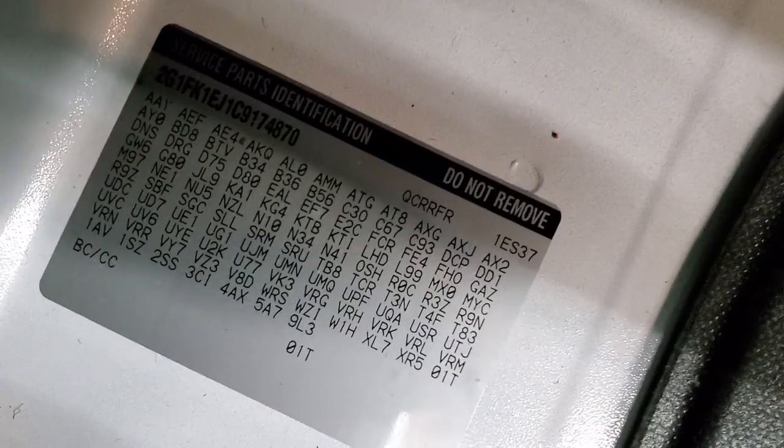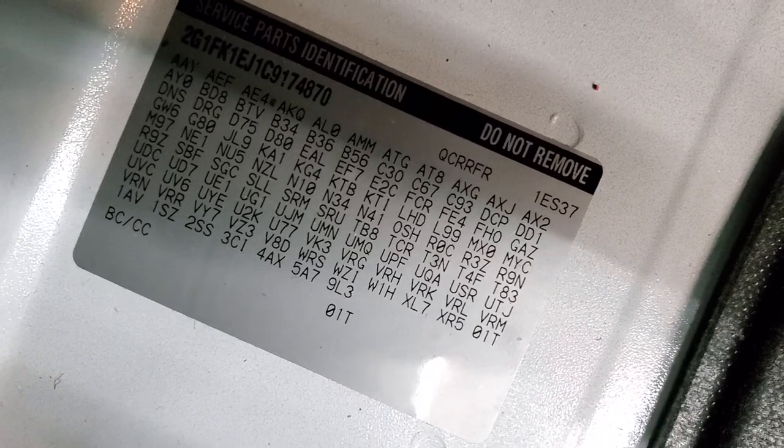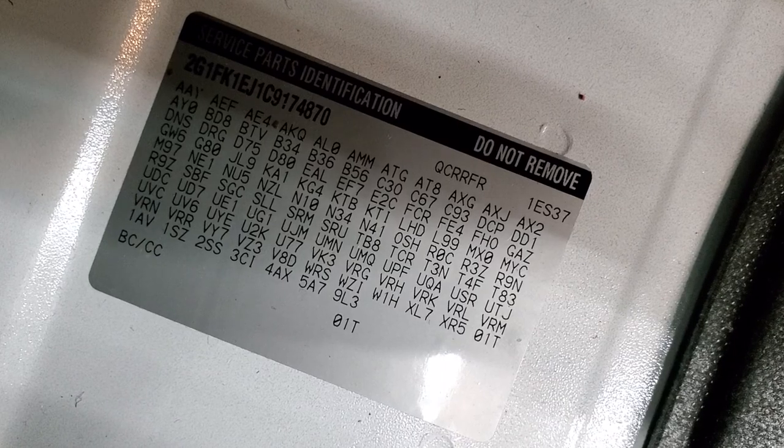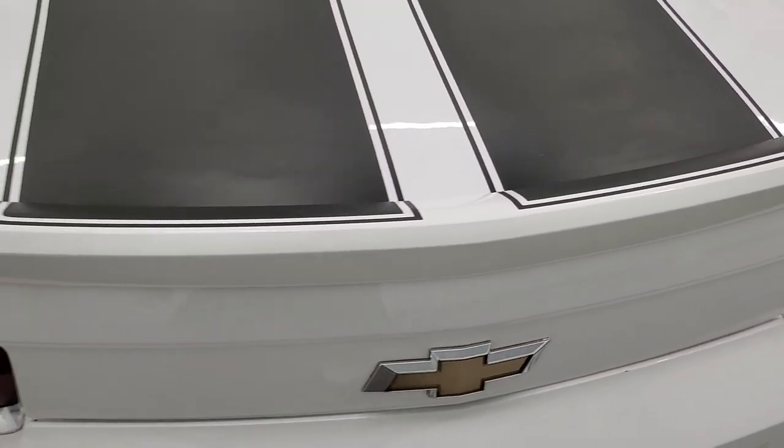Trunk area is very nice and clean. And if you ever wanted to know where your RPO codes were, right back here is your RPO sticker — it tells you all the options on the vehicle. Feel free to pause that to make sure it's got everything that you're looking for. Very nice and clean back here. Shocks are doing a nice job holding that trunk lid up.